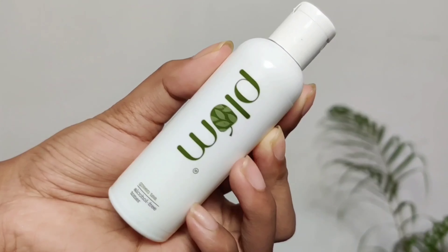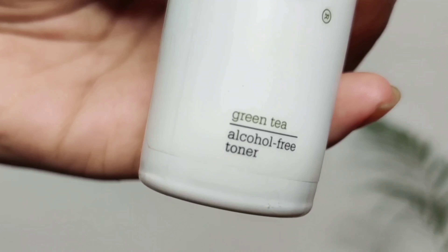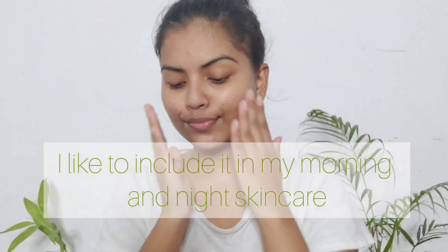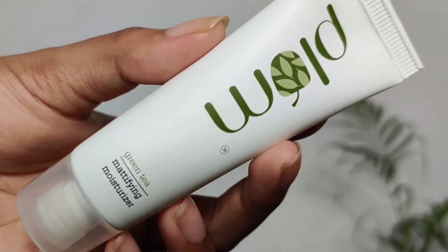Next is the toner. The mini size is exactly the same as the bigger size. It's their green tea alcohol-free toner. Most toners contain alcohol, which is not good for your skin, so with this toner you don't need to worry about that.